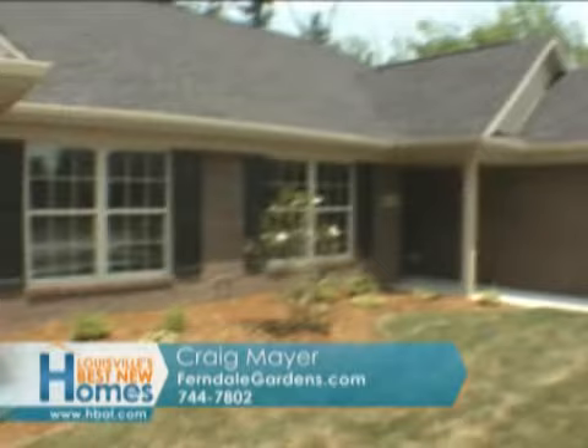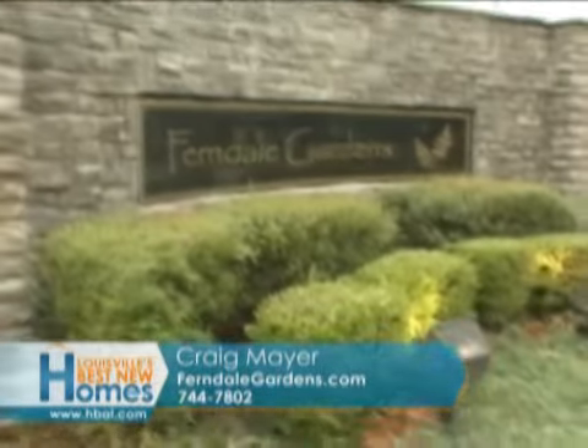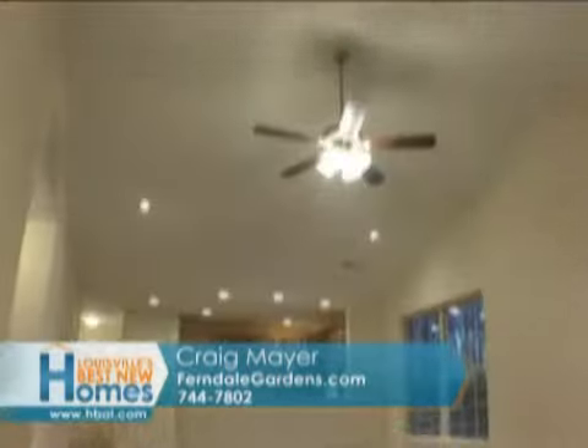Troy Corrigan of Corrigan Electric and Craig Mayer join us. He's got some beautiful homes in Farmgate and in Ferndale Gardens. And Craig, you sold a couple over the weekend. We sold two on Friday, low five. And so what we're going to do now is we're going to start a new six-plex out here, which is going to be a brand new design for us.